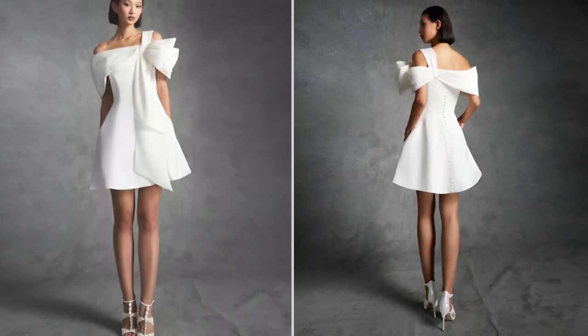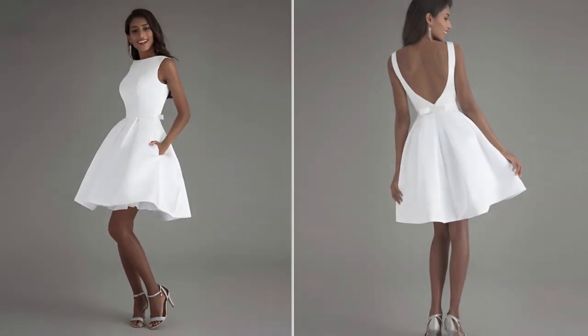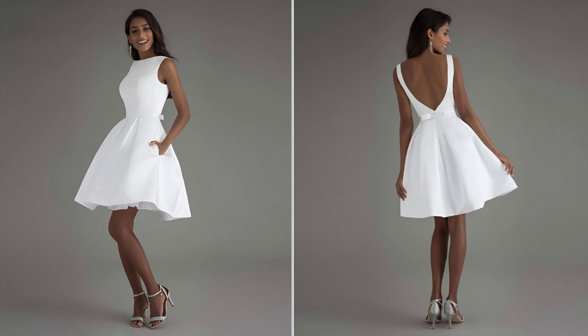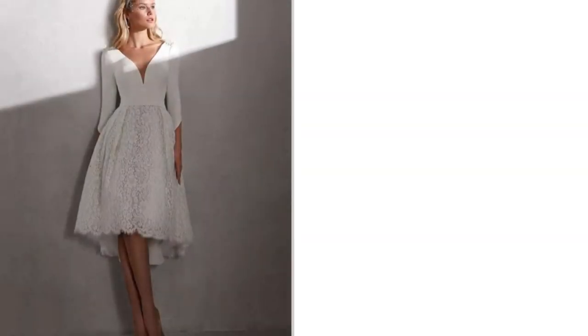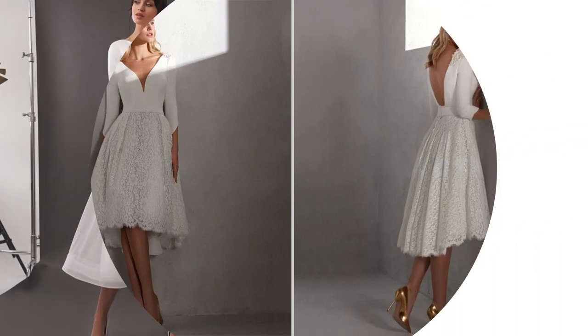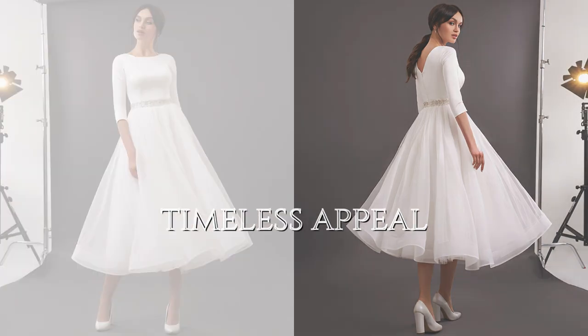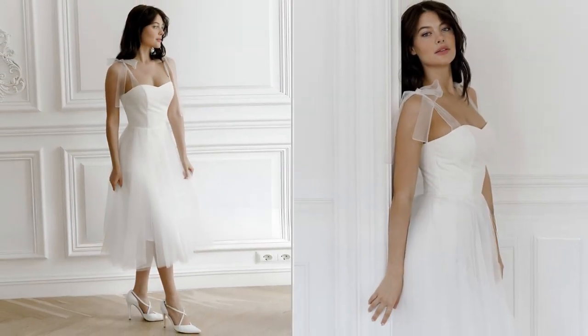Short and tea-length dresses can often be re-worn for other special occasions, extending their value and sentimental significance. Their classic appeal transcends trends, ensuring that brides will look back on their wedding photos with fondness for years to come.